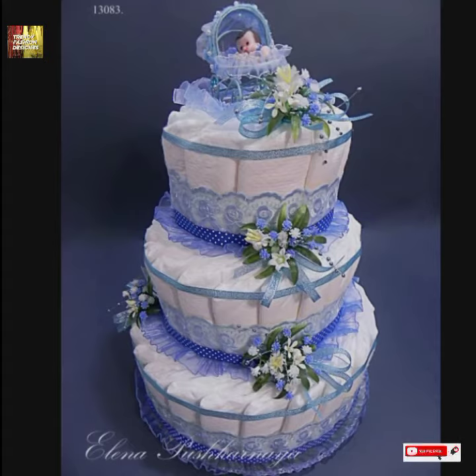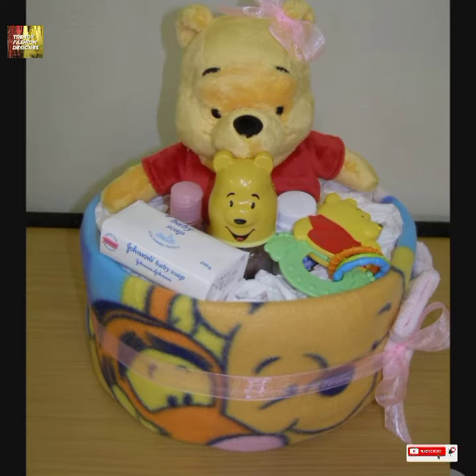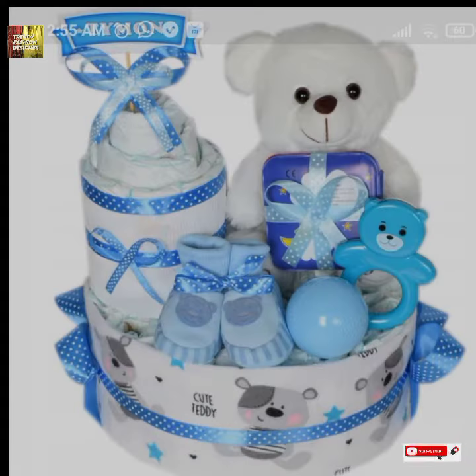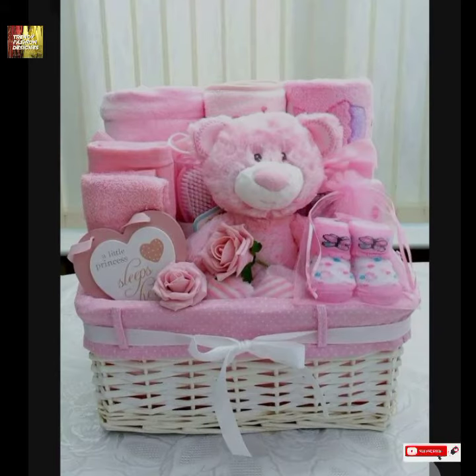From Trendy Fashion Design YouTube channel. So guys, basically just like you know, this gift basket or gift ideas are something people need, so that's why I brought this video. Inshallah, this video is gonna be helpful for you guys.